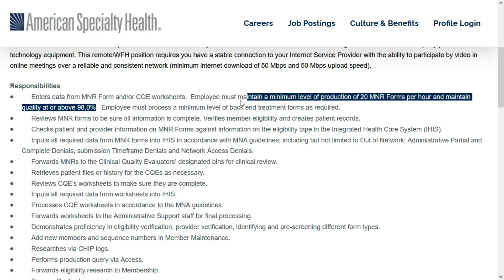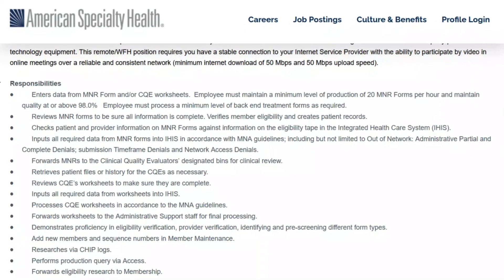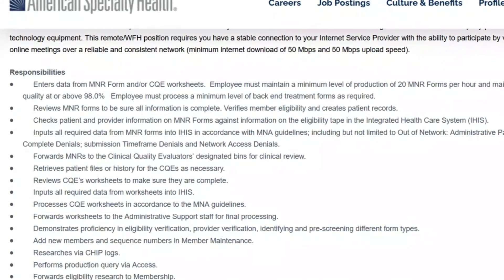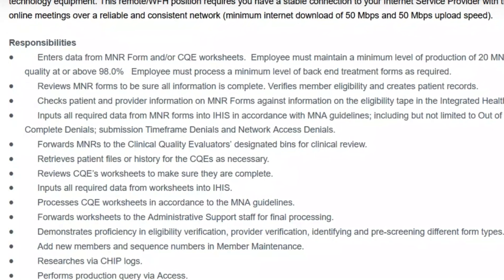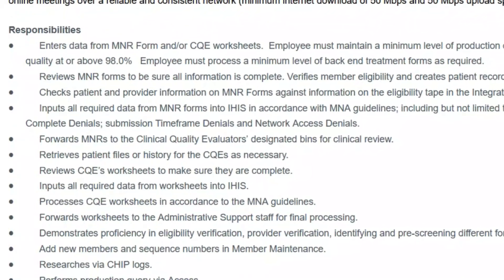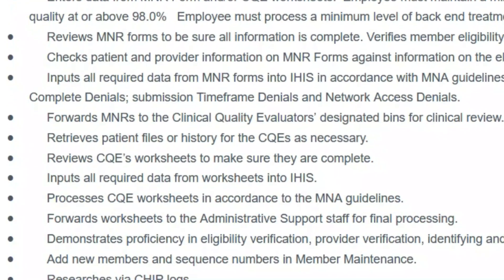They want you to maintain a minimum level of production of 20 MNR forms per hour and maintain quality at or above 98%. You'll review MNR forms to be sure all information is complete, verify member eligibility, and create patient records. You'll check patient and provider information on the forms, enter all required data, then forward them to the designated clinical quality evaluators and retrieve patient files or history for the CQEs when necessary. You'll input all required data from worksheets into IHIS and process CQE worksheets in accordance with the MNA guidelines.